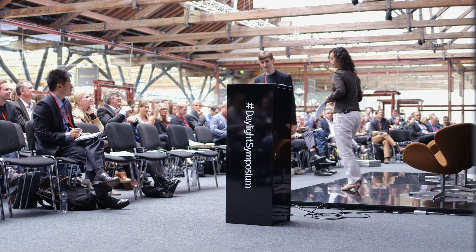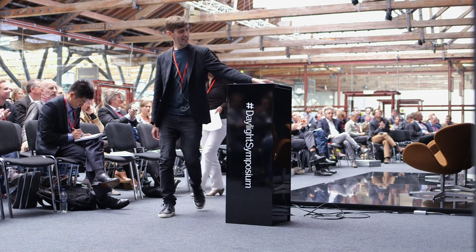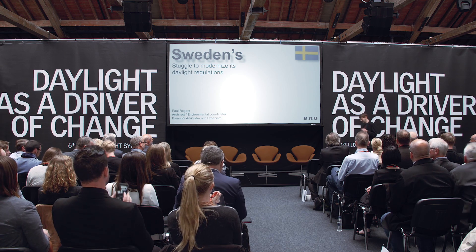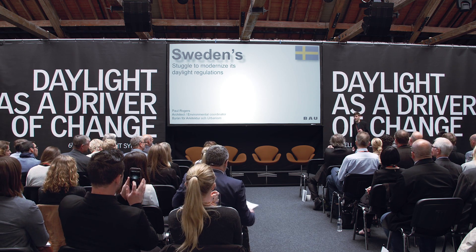Thank you, Florence. Sitting in the back watching Alan's presentation, I couldn't help but think, isn't it a little odd that it's a Canadian standing in front of an international audience talking about Swedish Daylight Regulation? Many of you will think, what does that have to do with me? But I think it's a very interesting case study, and there's a lot to learn for those looking to have similar regulations in your country.